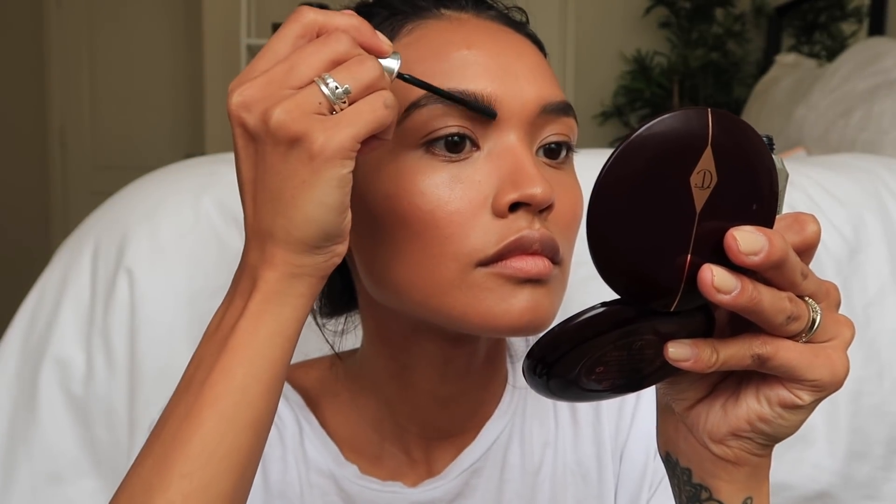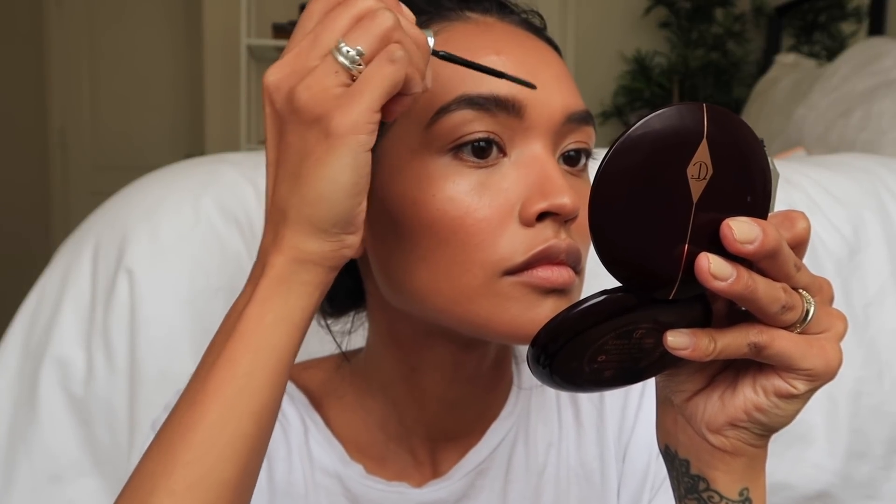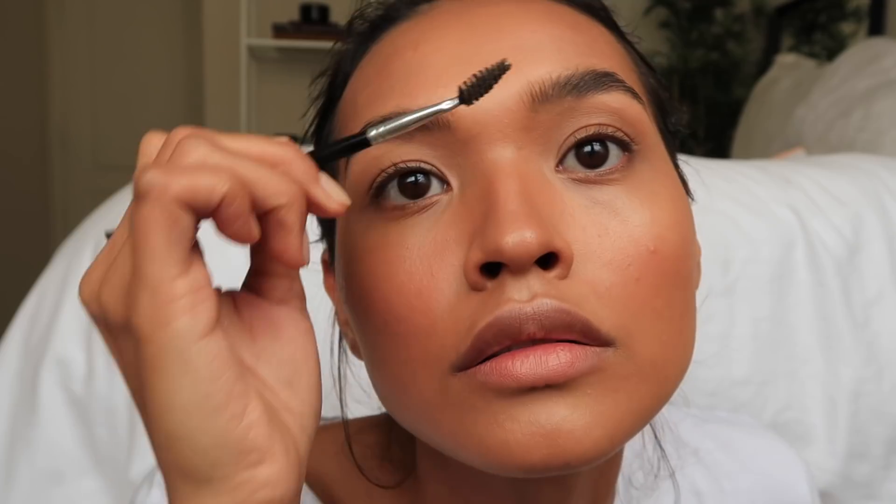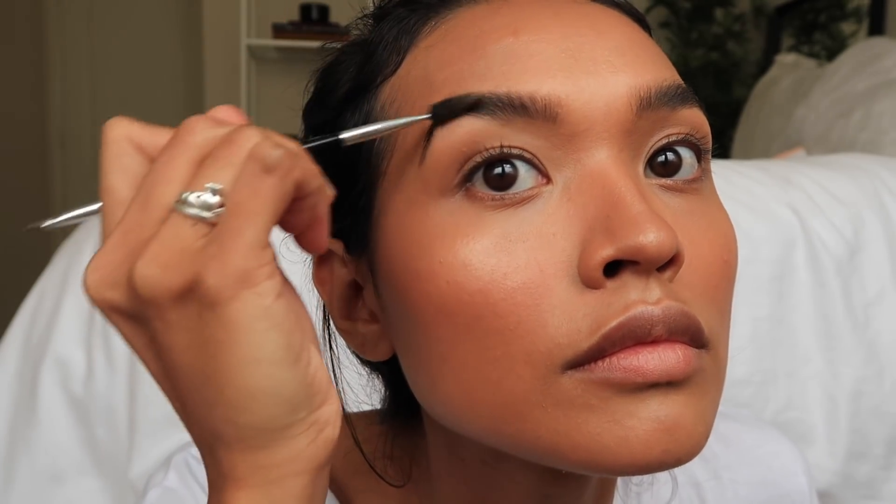Next one is the Benefit 24 Hour Brow Setter. The comb on this is so nice — it combs my brow hairs so well that I can get that really bushy effect. I don't like brow gels that have color; I like clear brow gels. It just gets too messy with color and I don't like it when it looks heavy on the front. This makes it look so wispy — your brow hairs all get combed and you have so much control. I continue to buy it over and over again. If you don't have a lot of brow hairs, it makes your eyebrows a little bit bushier and fuller.